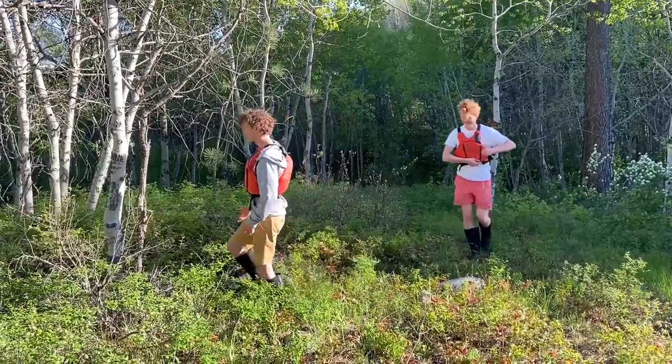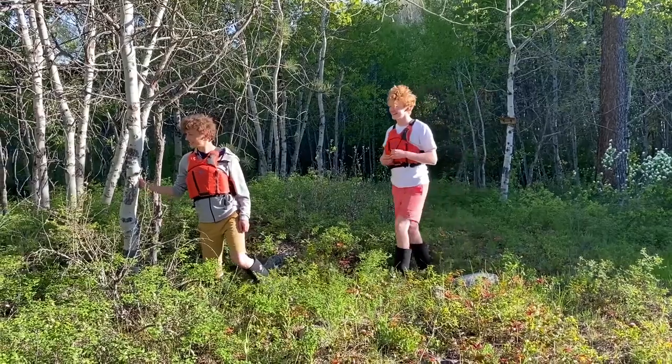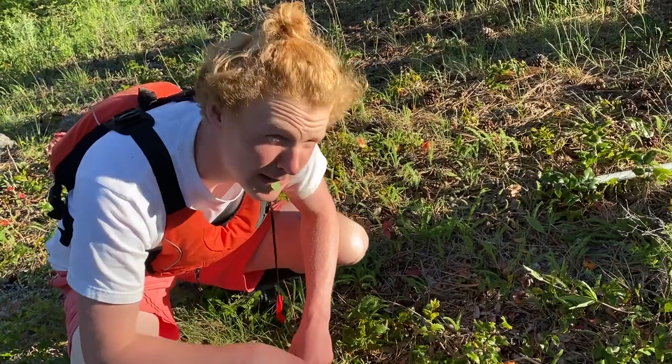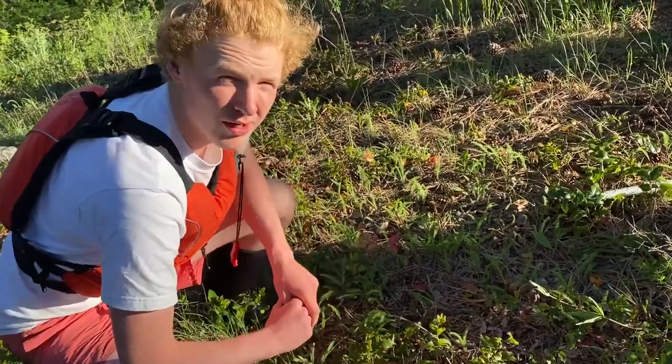Wow, Pat! Look! This is an aspen! You can tell it's an aspen because of the way—